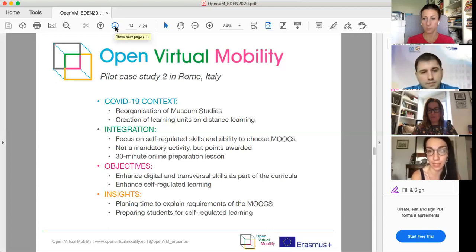We focused especially on the intermediate and advanced levels, as they have more deadlines and more complex tasks compared to the foundation level. This preparation helped — we didn't receive many requests for clarification. Students were asked to choose the mini MOOCs they were most interested in, as self-regulated learning includes choosing the most suitable learning path for one's needs. Some students attended all mini MOOCs; others chose their preferred ones. Overall, 50% of students attended the mini MOOCs. The Open VM mini MOOCs gave students the opportunity to develop digital and transversal skills needed to face challenges in the museum sector.